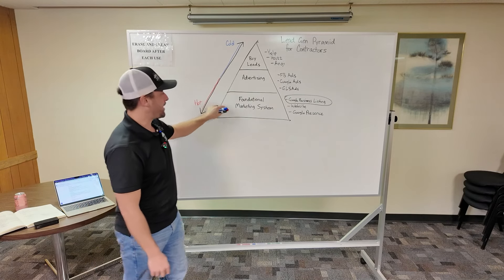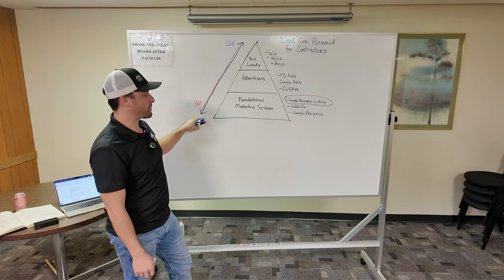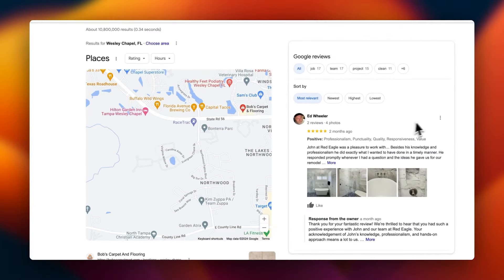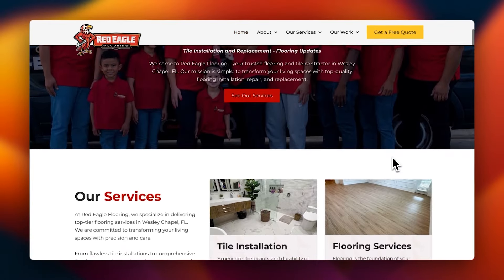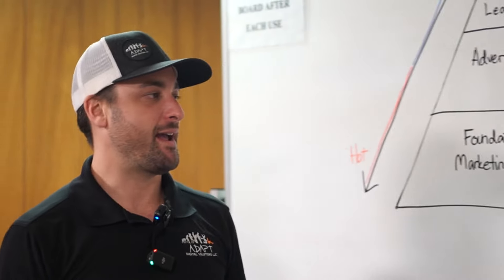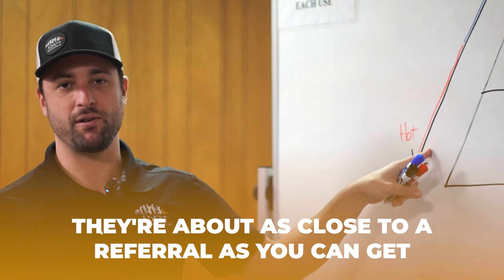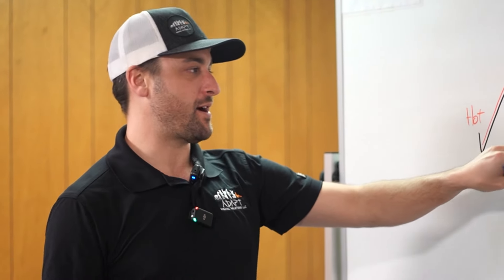At the foundation, when people find you organically on Google, they are about as close to the perfect lead as you can get because they found you on their own. They looked through a bunch of different companies, probably found you on Google Business Listing — that's Google Maps — read your reviews, looked at your photos, clicked onto your website, confirmed you do what they want, and they know who you are. By the time they become a lead, they're about as close to a referral as you can get.